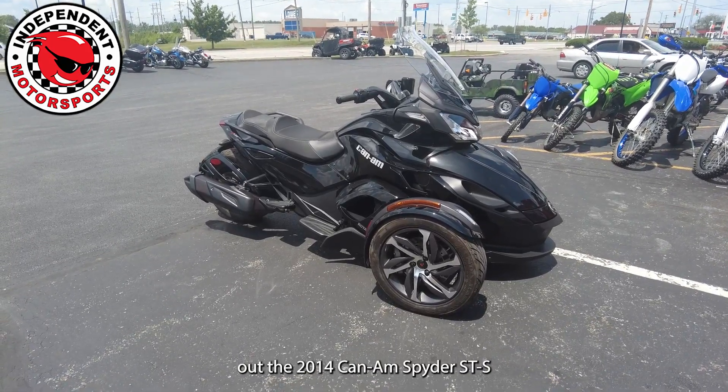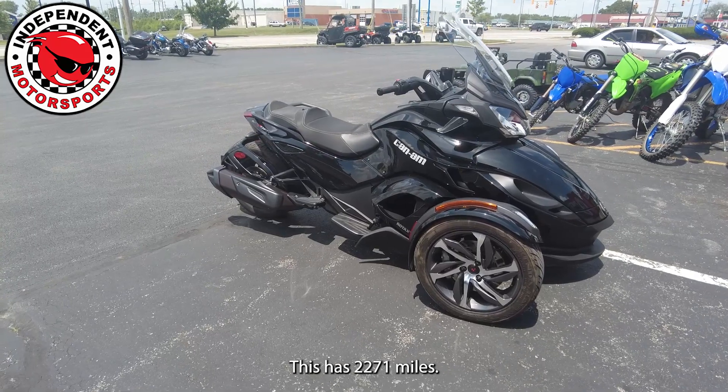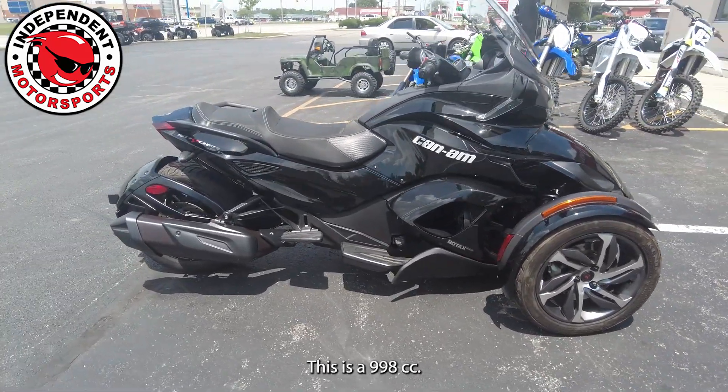Today we're checking out the 2014 Can-Am Spyder STS. This has 2,271 miles and is a 998cc.